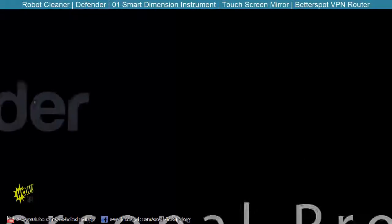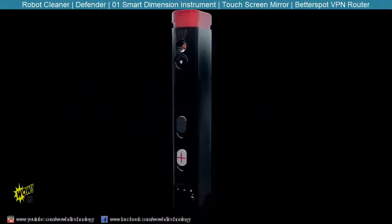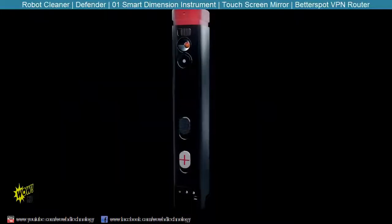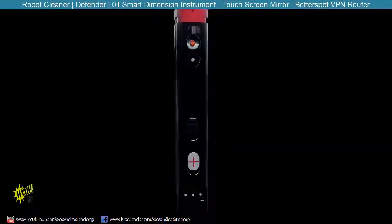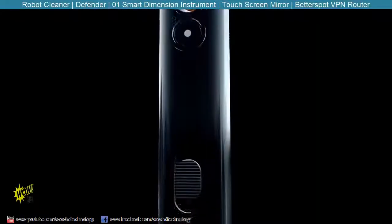This is the Defender, the next generation in personal safety. Defender is the first smart personal protection device that provides immediate defense and automatic alert for safety and medical attention wherever you are.